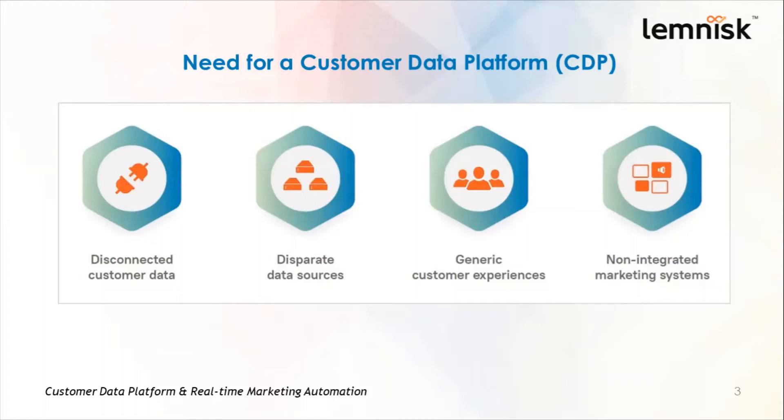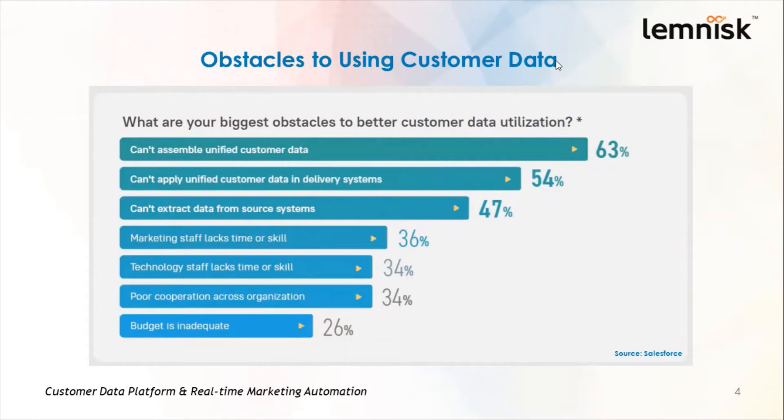These are the four major reasons why enterprise marketers need a customer data platform. The underlying point that connects all these four reasons is customer data. If marketers can manage customer data in the most effective way, they can draw valuable insights from it. A survey conducted by Salesforce found that 63% of users said they cannot assemble unified customer data, 54% said they can't apply unified customer data in their delivery systems, 47% said they cannot extract data from source systems, and other reasons include marketing and technology staff lacking time or skill, poor cooperation across the organization, and inadequate budget.